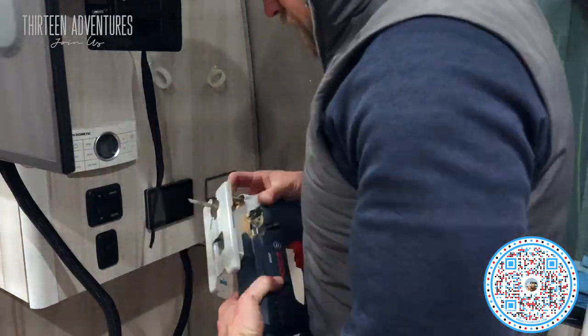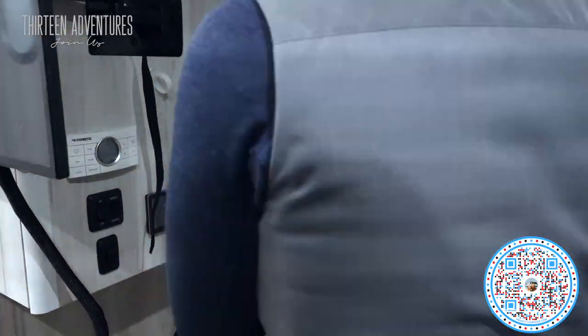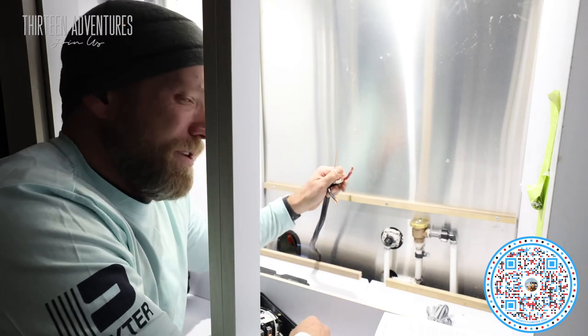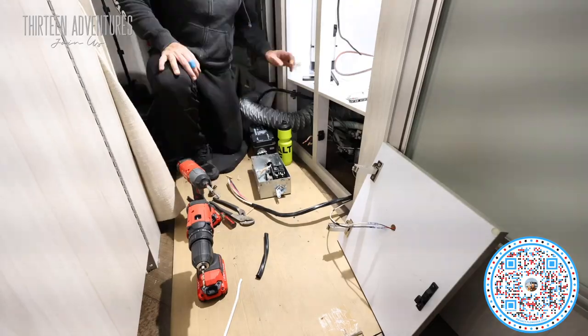Other small items we did: I put a touchscreen in there for control, I put the inverter controller panel in, I put in a Progressive Industries inline surge protector, and I added some extra circuit breakers.